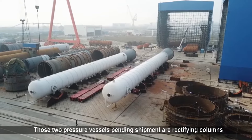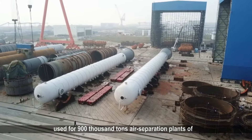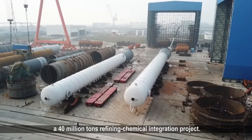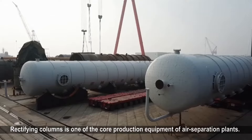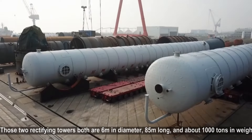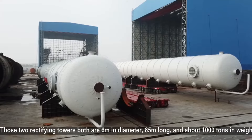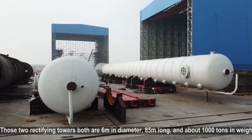Those two pressure vessels pending shipment are rectifying columns used for 900,000 tons air separation plants of a 40 million tons refining chemical integration project. Rectifying columns is one of the core production equipment of air separation plants. Those two rectifying towers both are 6 meters in diameter, 85 meters long, and about 1,000 tons in weight.